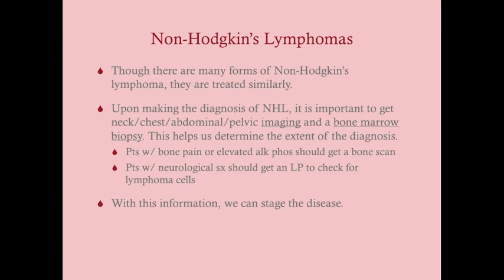Other workup in non-Hodgkin's lymphoma: if the patient has bone pain or an elevated alkaline phosphatase on labs, they should get a bone scan. If they have neurological symptoms or advanced non-Hodgkin's lymphoma, they should also get a lumbar puncture to check for lymphoma cells in the cerebrospinal fluid. With all this information, we can then stage the disease.